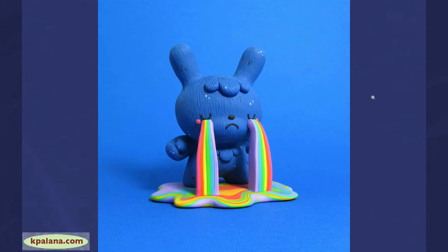Blue is also associated with emotion. We talk about feeling blue, or sad, or depressed. So if you're dealing with any of those emotions, you might do well to incorporate blue into your designs, your video, etc.